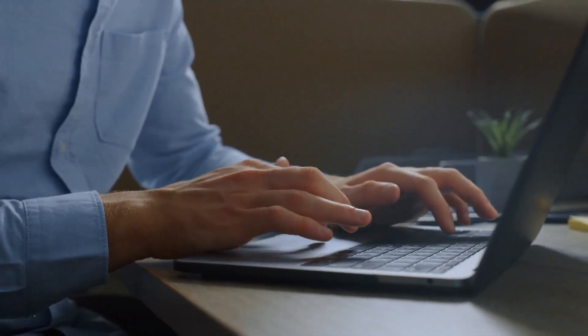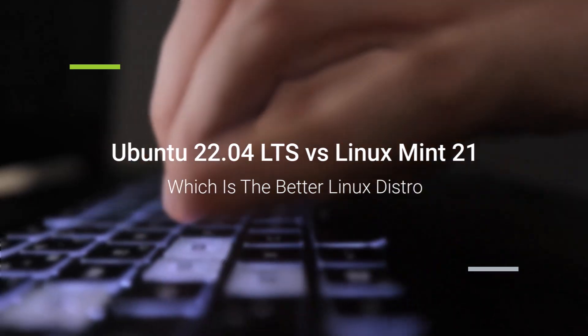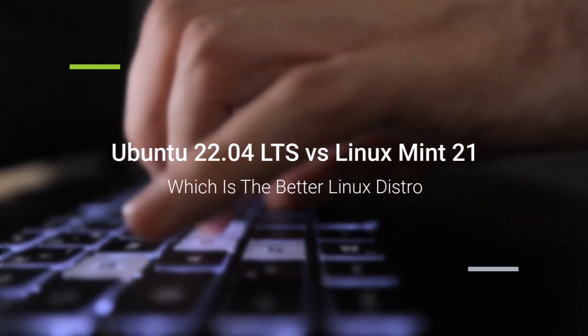Hello everyone. In today's video we are going to talk about Ubuntu 22.04 LTS vs Linux Mint 21 — which is the better Linux distro.